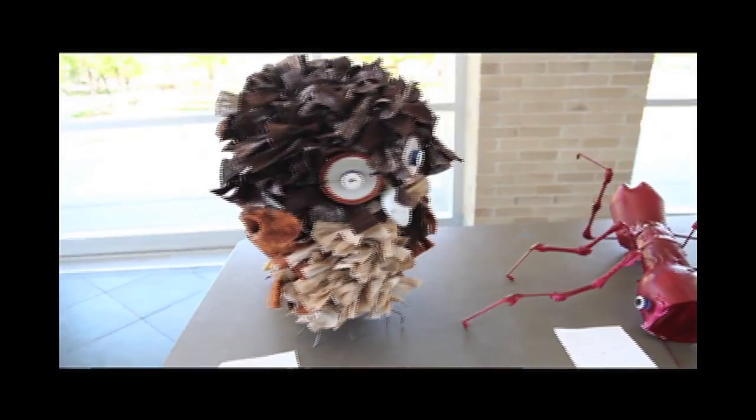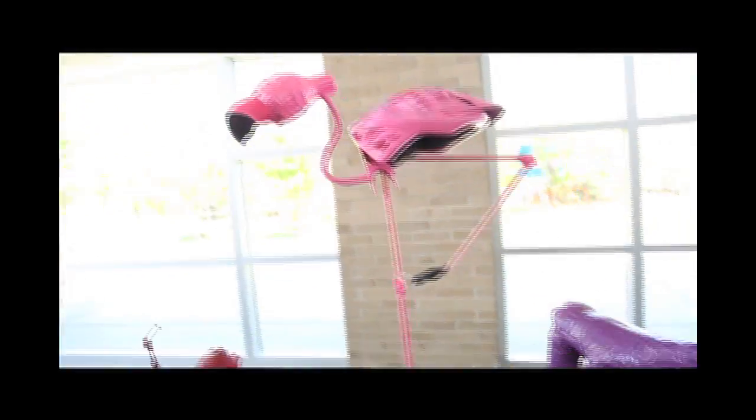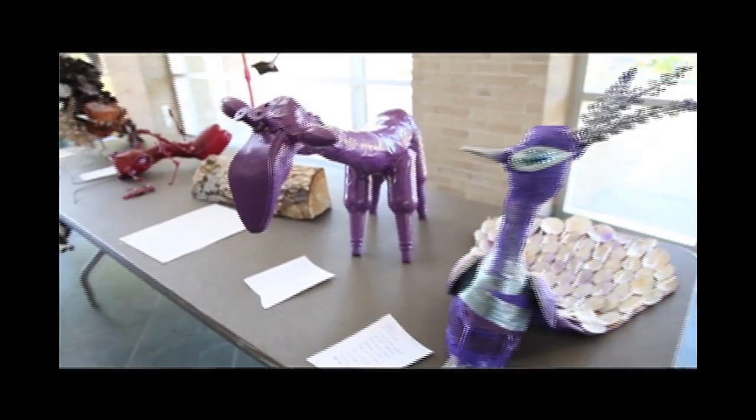So today, these are Maryville's recycled sculptures. They're made from at least 75% recycled materials. Most of them are made by art and science students, and they're competing for $2.25 Whole Foods gift cards.